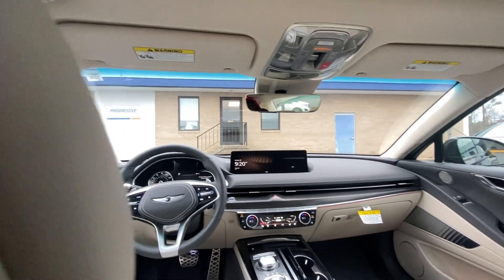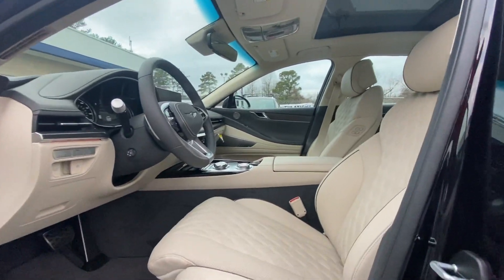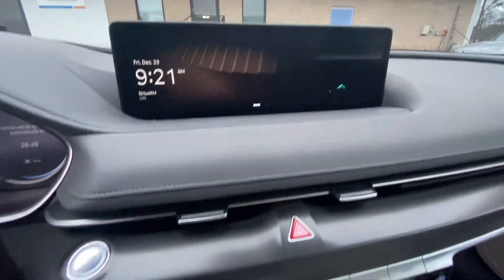moonroof, heated mirrors, backup camera, satellite radio, power passenger seat. Feel the pure pleasure that comes from driving this exquisitely crafted all-new G80. Treat yourself to a road test today.